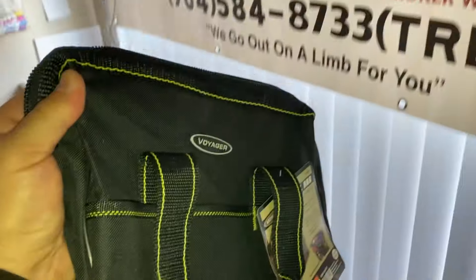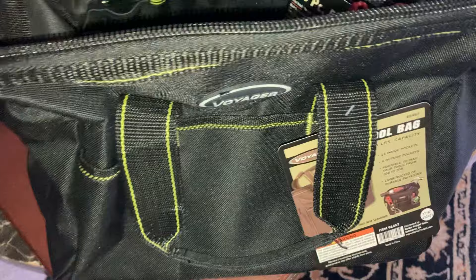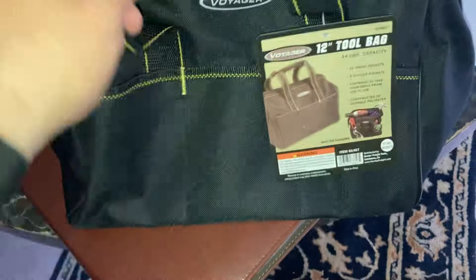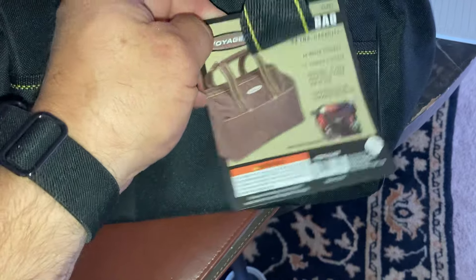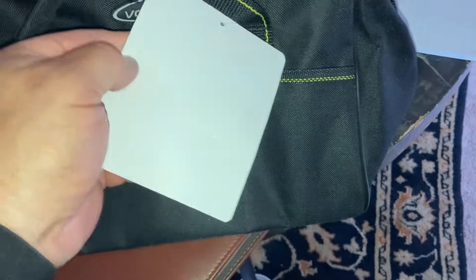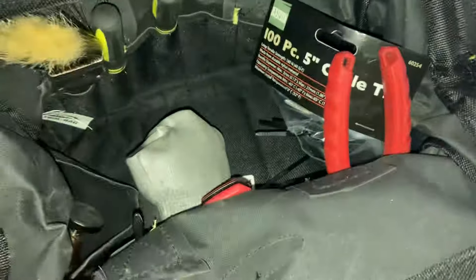Hey guys, this is the best little bag I just got here at Harbor Freight. It was less than $10. I needed something quick and easy because I have a bunch of tools in my truck, and I just needed a quick set of tools that I could stick in a bag for hanging up my cylinders and stuff.